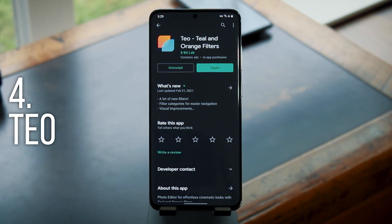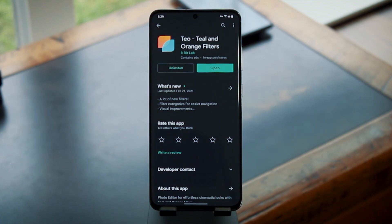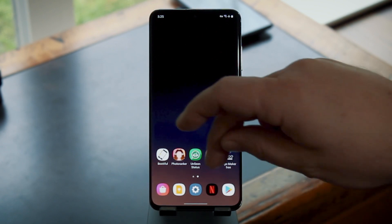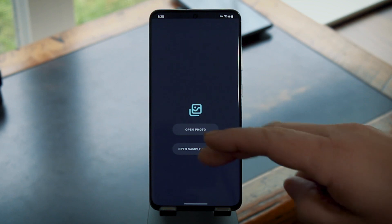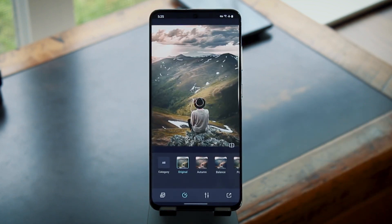Then the fourth app is called Teo. This one's actually been out for a few months, but it keeps flying under the radar. In one sentence, it's a photo editing app with a focus on teal and orange filters. Why? Because that's the way almost every single modern movie is color graded — so it can definitely give your photos that cinematic look.